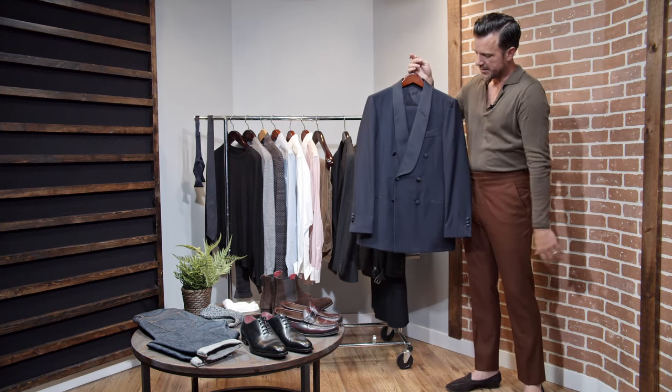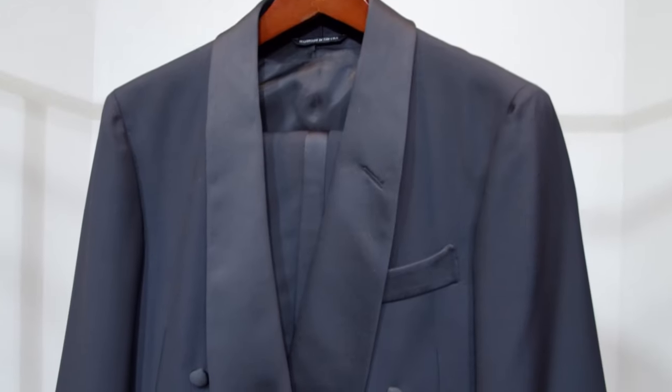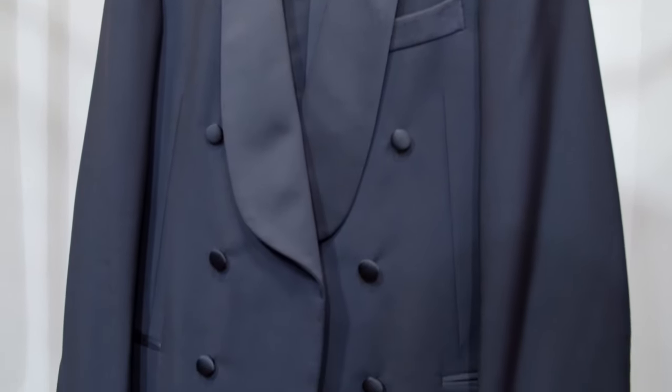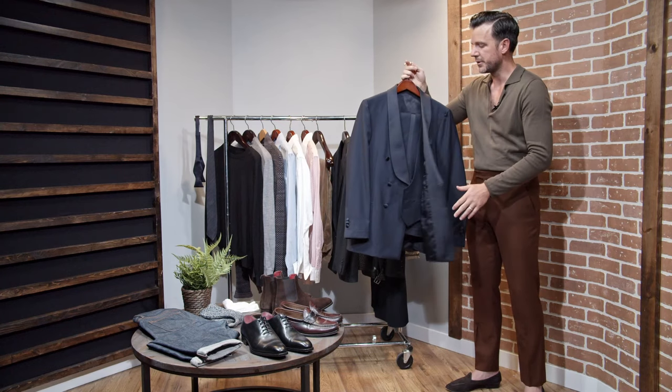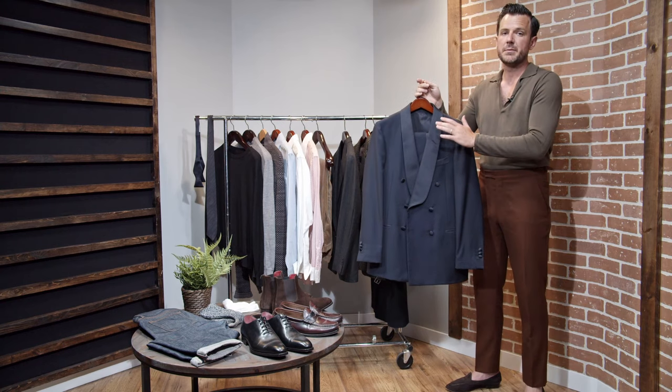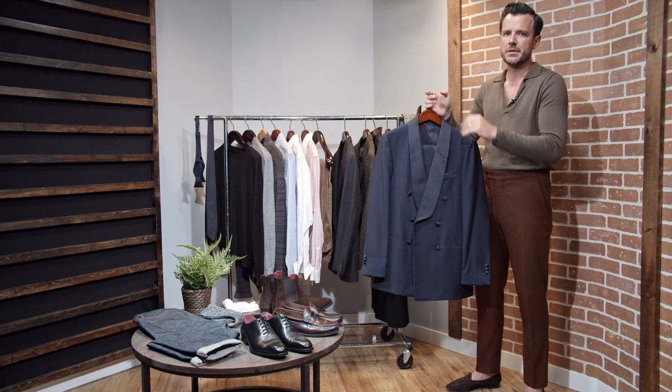This one is our classic tuxedo in midnight blue with midnight blue trim. It's double-breasted with a shawl lapel, and it also has a U-shaped vest which takes the place of a cummerbund. This is certainly a must-have — you're going to need it eventually, and when you bust it out, it's going to be awesome.